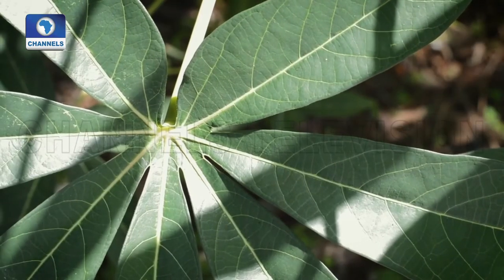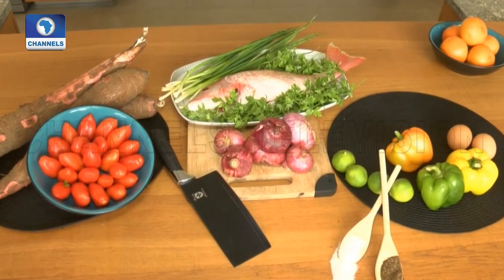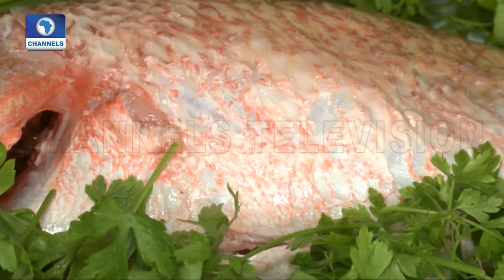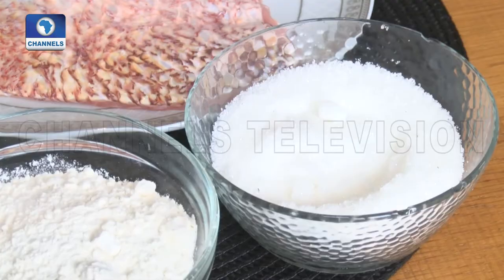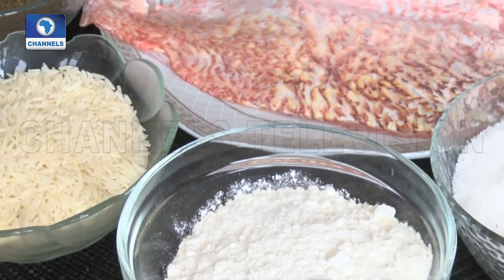Ready to put cassava to the test? We're going to be doing just that, as I create two innovative dishes using local products. I'll be making a tea-smoked fish cake and cassava chips. I've got a beautiful medium-sized red snapper to work with today, and it's going to go through a number of different processes: filleting, smoking, and frying. Being brave and experimenting with fusion tastes shouldn't be scary.